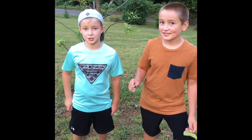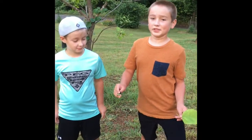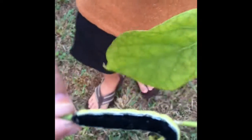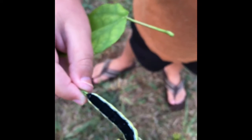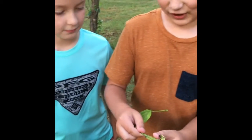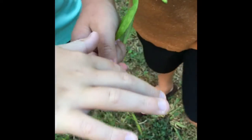Hey guys, it's the Buckshack Boys here. Today we are showing you the catawba worm. If you notice, it's got a spike here — I don't know why it's got a spike, but that's pretty cool. It's a caterpillar, and it's really fuzzy and soft.